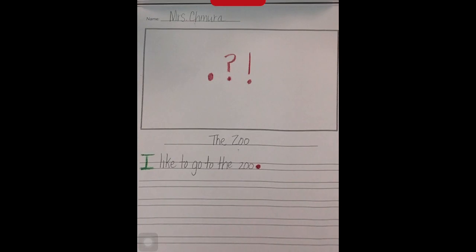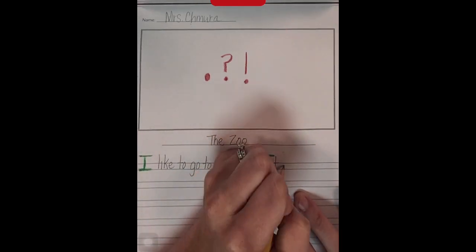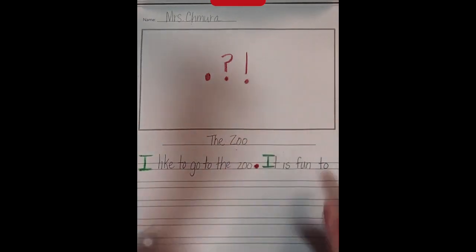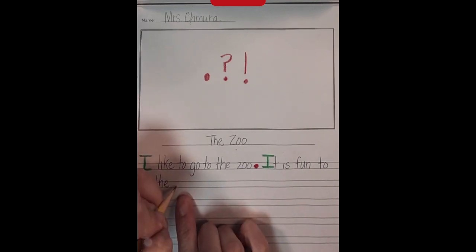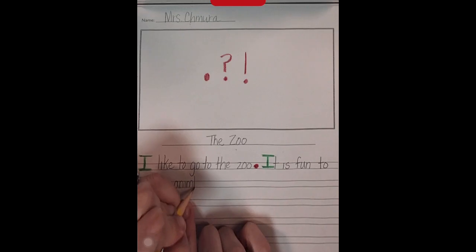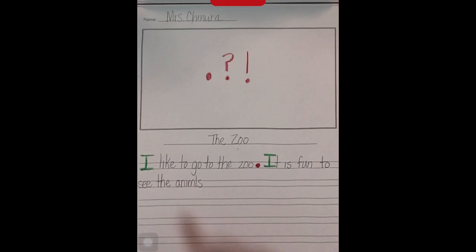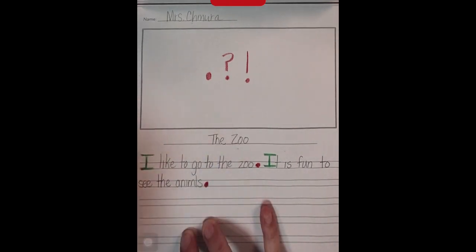Here's my next sentence: It is fun to see the animals. That sentence has seven words too. I wrote seven words, so now I have to tell the reader to stop using a period, which is my end mark.